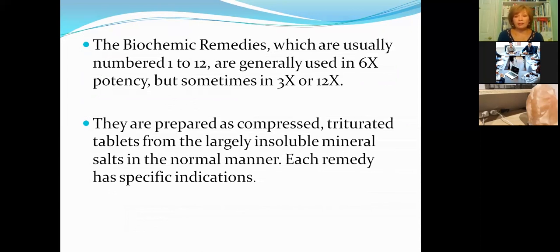He practiced many modalities. Looking at the biochemical remedies, he said these remedies are part of our cells, our tissues, and the body fluids. They are remedies made from mineral compounds, numbered 1 to 12, and generally used in the 6x potency — the most common potency utilized — though sometimes the 3x or 12x. The 'x' means the decimal dilution, and we will go through the process of dilution and preparation.